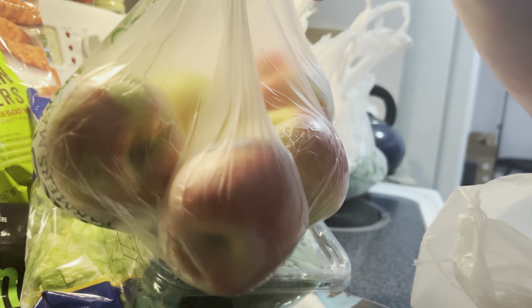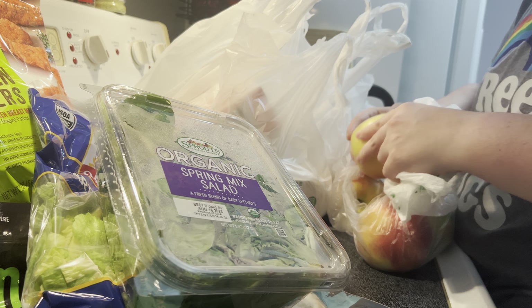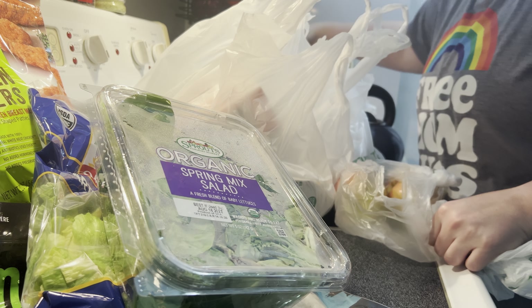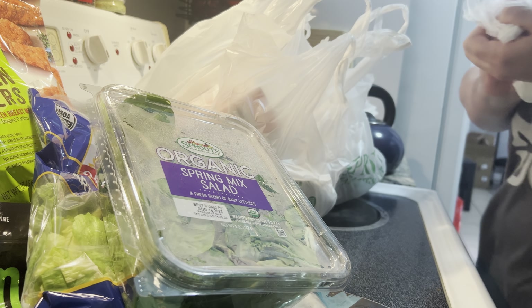If you know, you know — my son's favorite: the Honeycrisp apples. He eats at least one a day, and the organic ones happen to be on sale this week, so I got him enough to get through the rest of the week. I don't like to buy too many at a time because he will eat one a day, but if they sit around too long they get icky, so I just got him five this time.